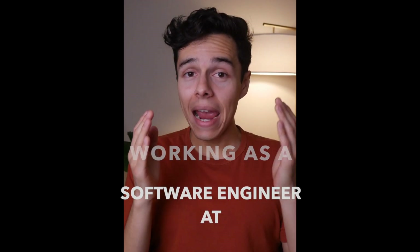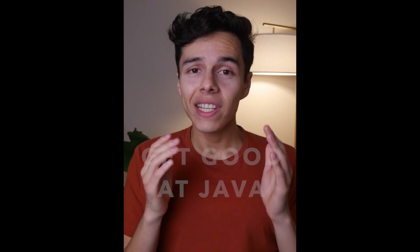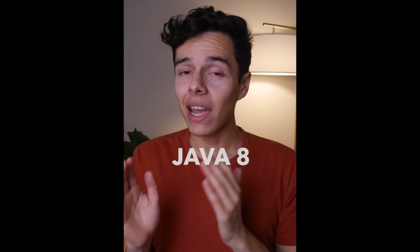So you want to get a job working as a software engineer at Amazon? Well, here are three things that you need to do in order to stand out. Number one is to get good at Java. 95% of the code written at Amazon is just Java, but in particular Java 8.